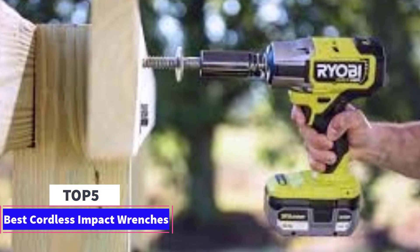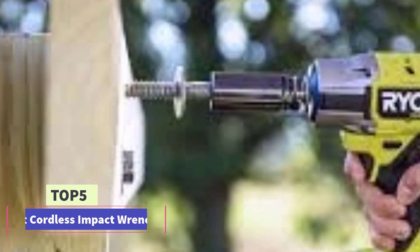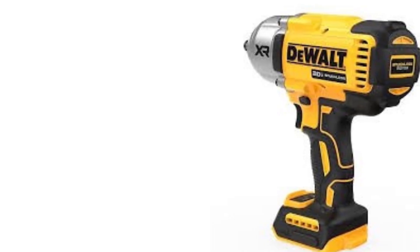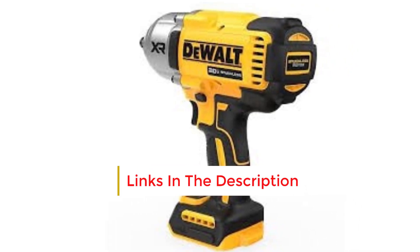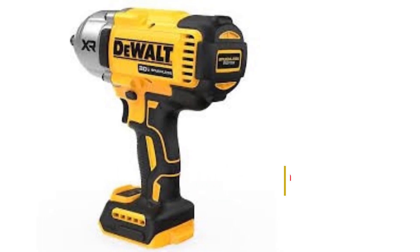Best Cordless Impact Wrenches. Are you looking for the best cordless impact wrenches? In this video we will look at 5 of the best cordless impact wrenches on the market. Before we get started, we have included links in the description, so make sure you check those out to see which one is in your budget range.